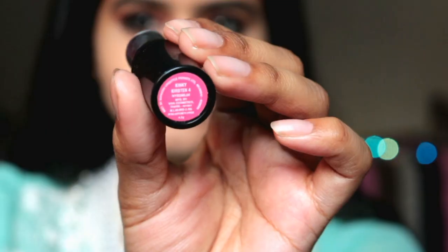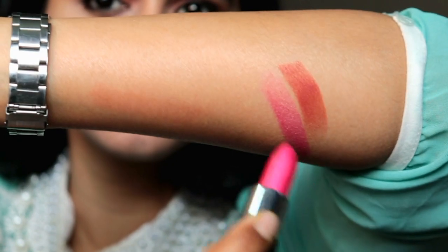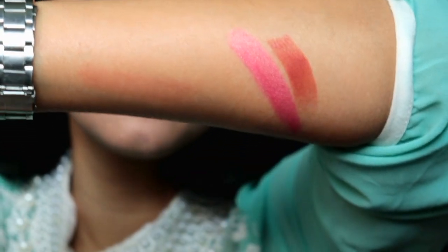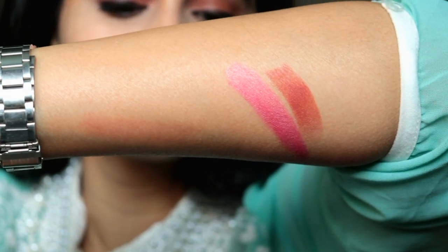Next is shade number 4 — it's a little glittery pink shade. You can even use it as a blush. It will be good for fair skin tone, and if you use it as a blush it looks very beautiful on normal or dusky skin tones too, giving a natural glow. I use it as a blush on my cheeks — it's a very light, natural blush with a little glitter for a natural glow.